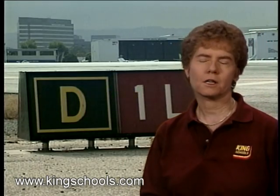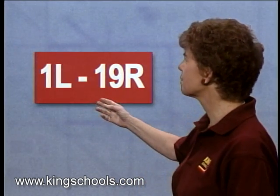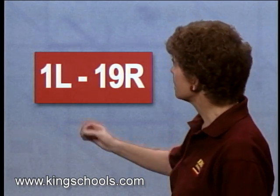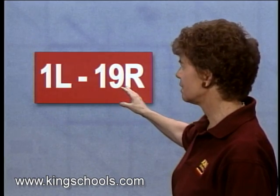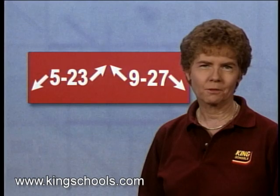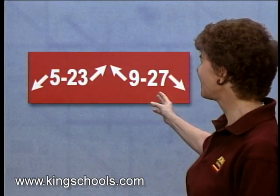If you are not intersecting the runway at the end, the sign will show the numbers for each direction of the runway on the proper side of the sign. In this case, you're intersecting runway one left and runway one nine right. When you're intersecting more than one runway, holding position signs can have arrows like these.